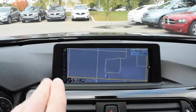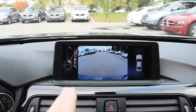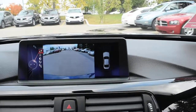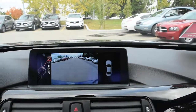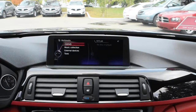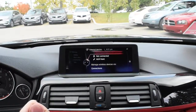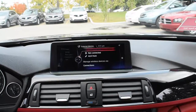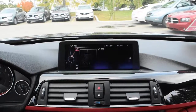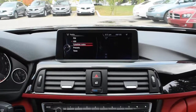Up top you have your BMW navigation system. Flipping into reverse offers you an integrated rear view camera system with active parking sensors. Scrolling through to your media, this offers a 9-speaker high-fidelity audio system with Bluetooth audio streaming. This also comes with XM satellite radio when equipped.